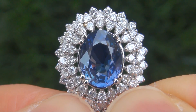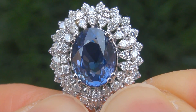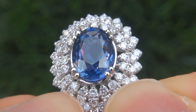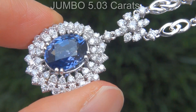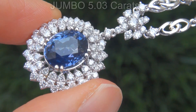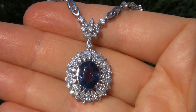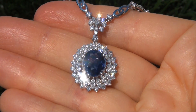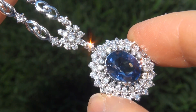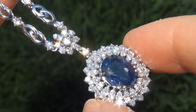It is a genuine solid 18 carat white gold vintage pendant necklace from a local estate collection. The center stone weighs in at a jumbo 5.03 carats with near flawless VVS1 clarity and displays the most sought after vivid blue color. Take a close look at the extraordinary gem and note the amazing rich color and healthy glow.